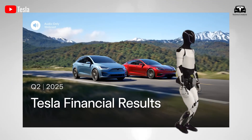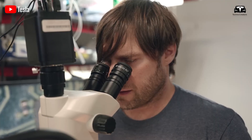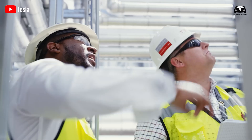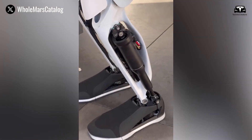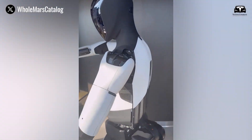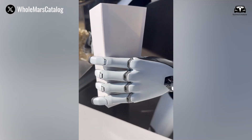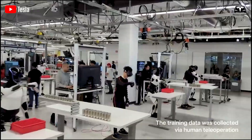Elon Musk's boldest claim is not that Tesla will build a humanoid robot, but that Tesla will industrialize learning so thoroughly that a machine begins to exhibit the capacity we commonly call life. It is a tightly controlled pipeline, from sensor to data, from data to model, from model to safe action, running at a pace fast enough to turn yesterday's mistakes into tomorrow's reliable behavior.